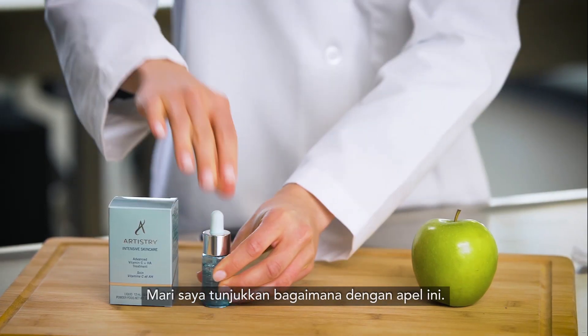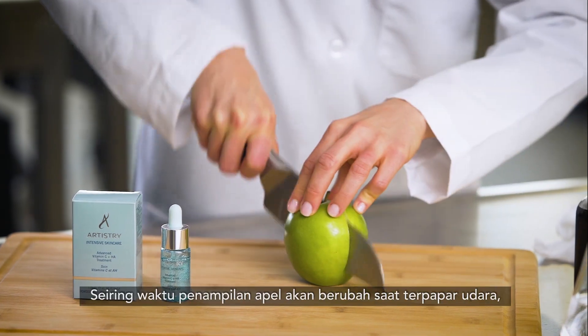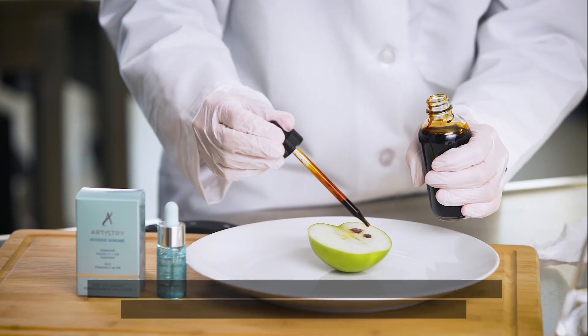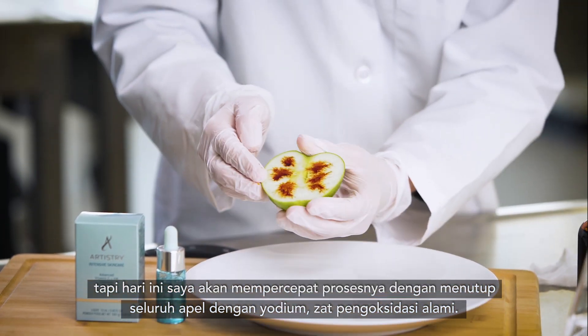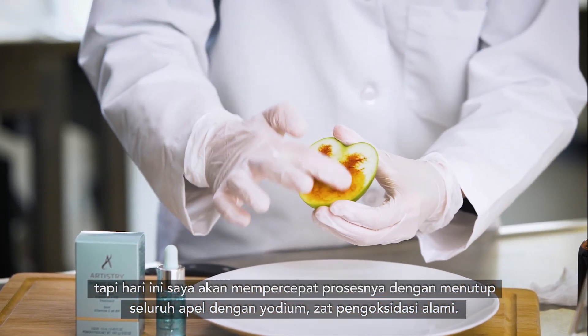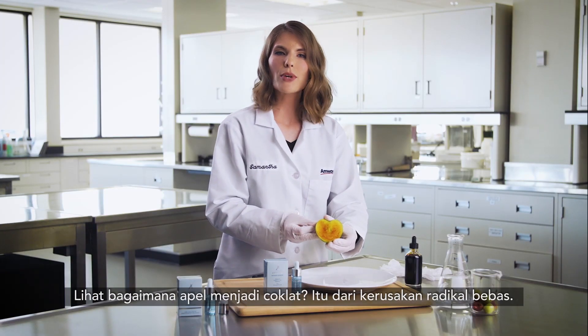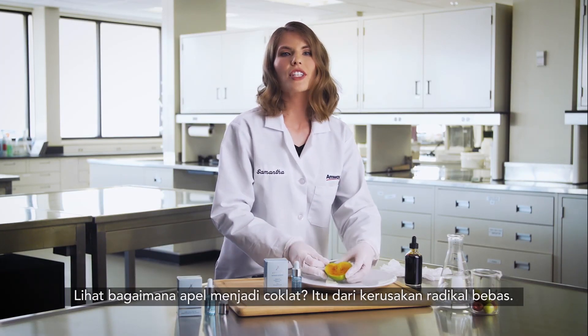Let me show you how with this apple. Over time, the apple's appearance will change when exposed to air. But today, I'm going to speed up the process by covering the entire apple with iodine, a natural oxidizer. See how the apple becomes brown? That's from free radical damage.